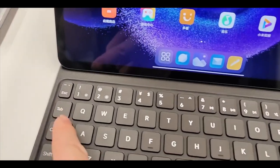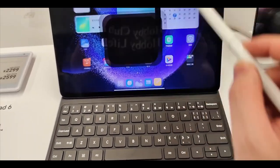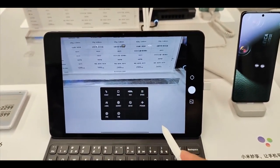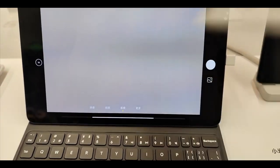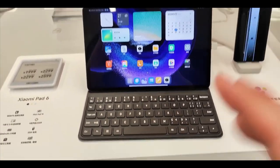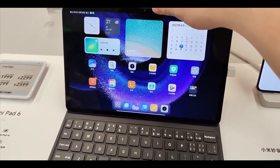Both tablets feature quad speakers with Dolby Atmos support and USB 3.2 Gen 1, meaning you can connect them to a TV or monitor. It's surprising that Xiaomi includes this on the tablets but not on their flagship phones. Both run MIUI Pad 14 based on Android 13.